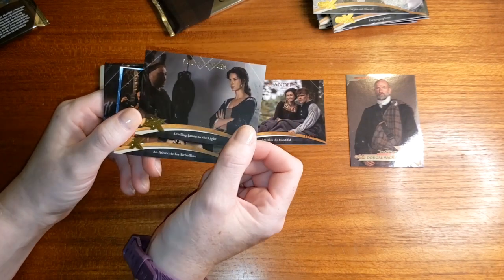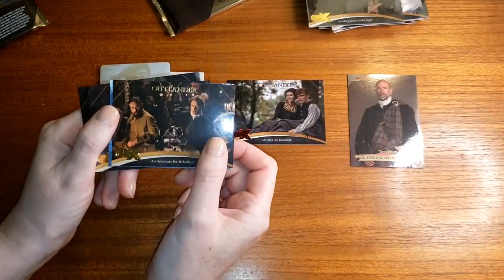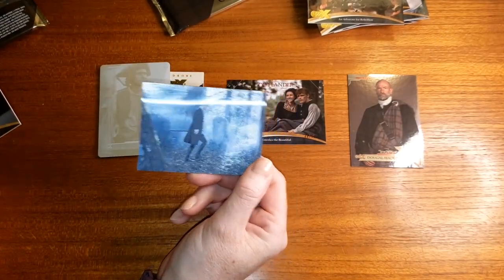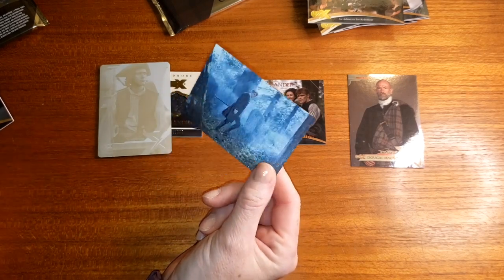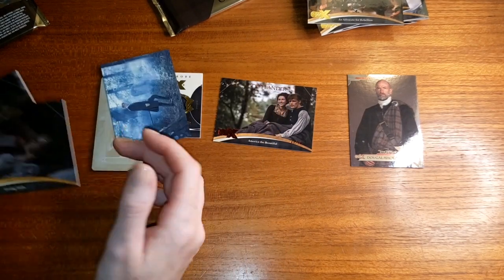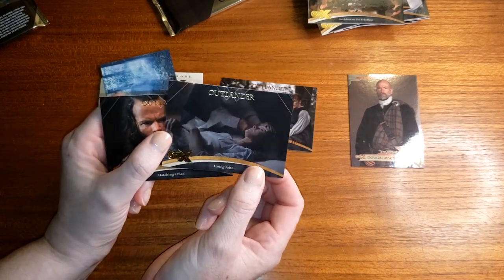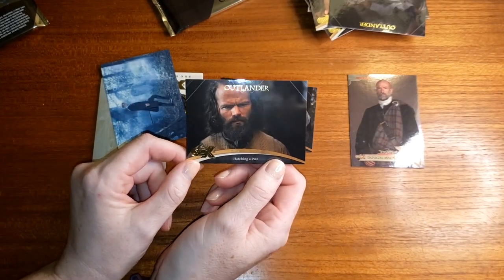Leading Jamie to the Light, and Advocate for Rebellion. I got one of these — it's a lenticular card, supposed to be hologram-ish. Sorry, doesn't help when you drop cards. Lenticular card L5. My hands are really shaking right now, apologies — just something that my hands like to do. Losing Faith from season two, and Hatching a Play.